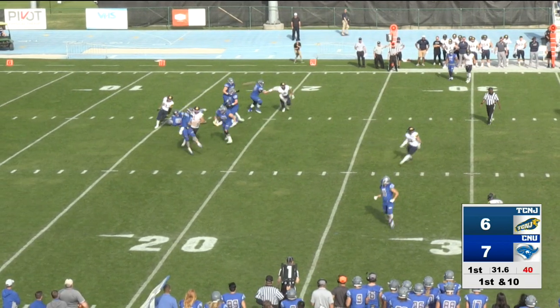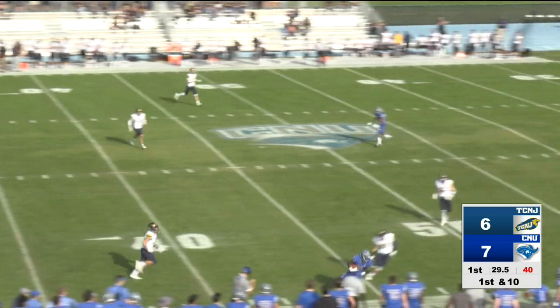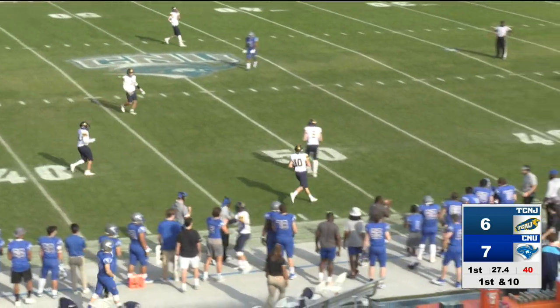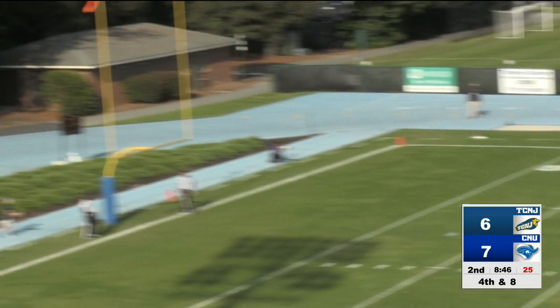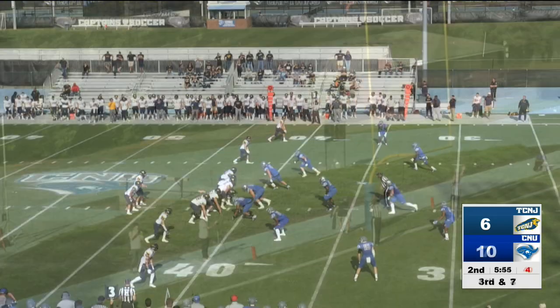Anderson gets the shotgun snap, looks to the near side, and he connects again with the pass to the 44. Alec High is the holder. There's the snap. The spot is good. Line drive kick — plenty of distance, and he got it through the uprights.